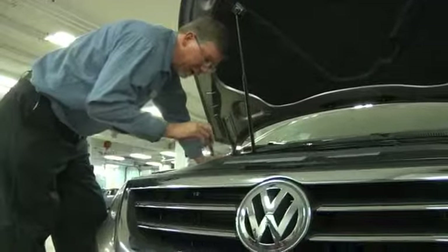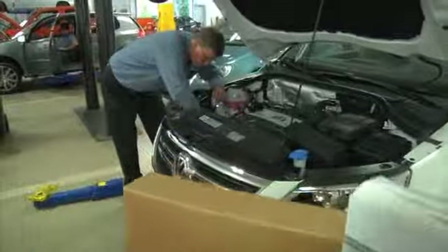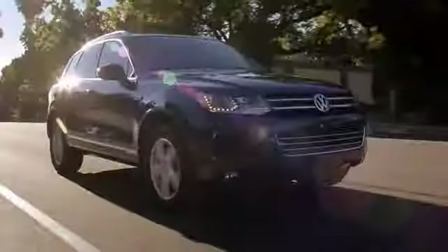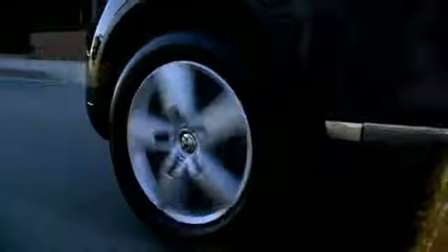Our services include trusted Volkswagen service and auto repair, original Volkswagen auto parts, and VW car loans and financing to help our customers get the car of their dreams. Proudly serving the Phoenix area for over 30 years, Larry H. Miller Volkswagen of Avondale offers hundreds of vehicles to choose from and many amenities to take advantage of.